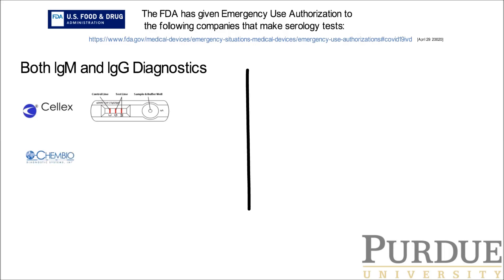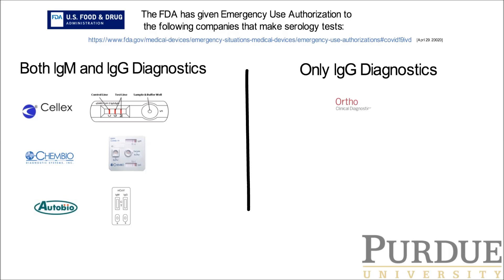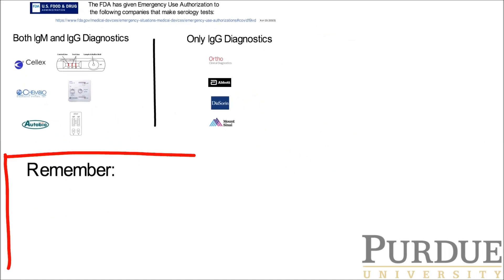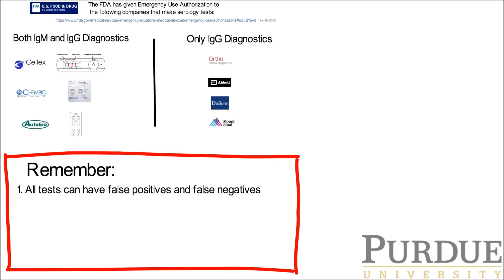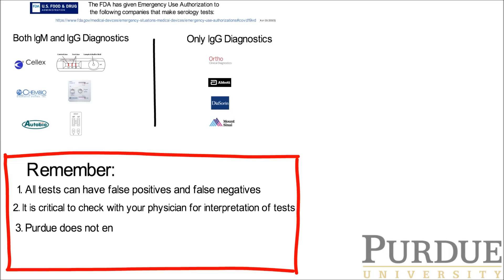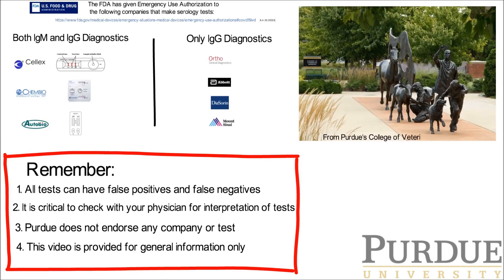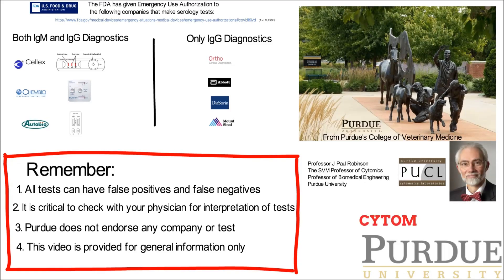The Food and Drug Administration has so far approved seven serology tests. You'll see some companies make a test for both IgM and IgG and some only for IgG. These are the only tests approved for use in the USA at the moment. Remember that all tests can have false positive and false negative results, and it is critical to check with your physician for interpretation of tests. Purdue does not endorse any company or test, and this video is provided for general information only.